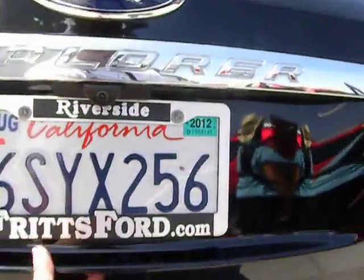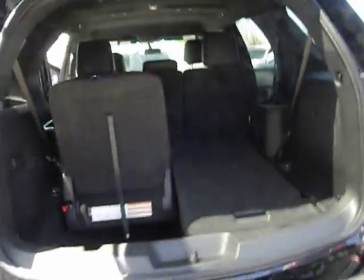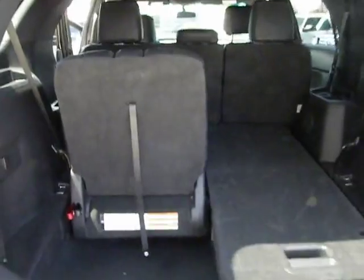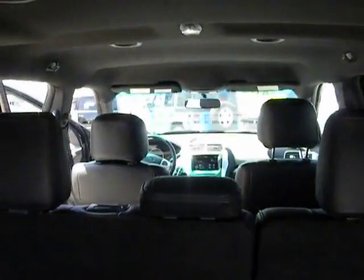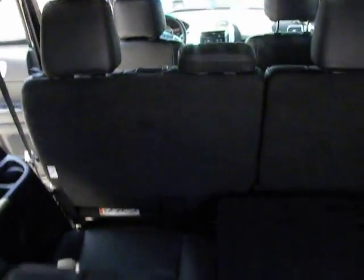Cruise control, keyless entry, automatic stability control, AM-FM stereo radio, MP3 capability, child safety locks, clock, backup camera, power windows, trip odometer, security system, power door locks, fog lamps.